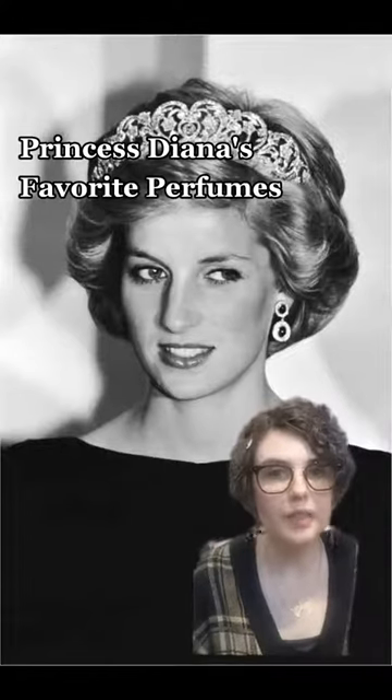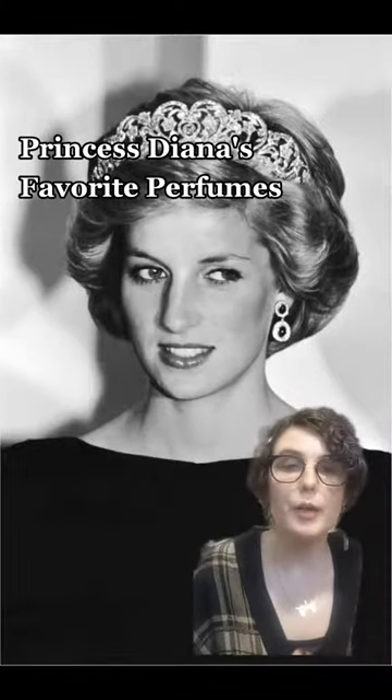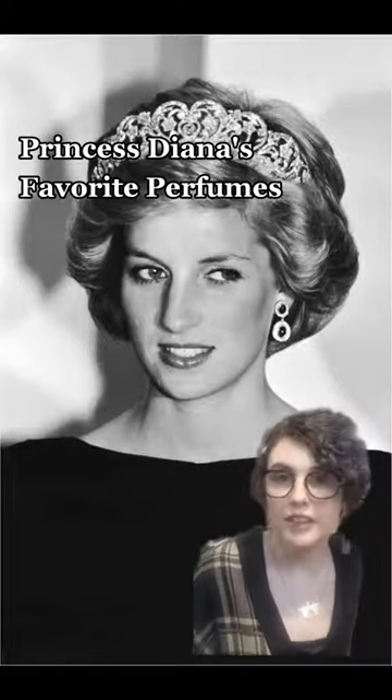There was so much interest in the Queen's perfume video, linked below, that I'm back today to talk about Princess Diana's favorite fragrances. A humanitarian and a style icon, Princess Diana had several fragrances on her vanity.